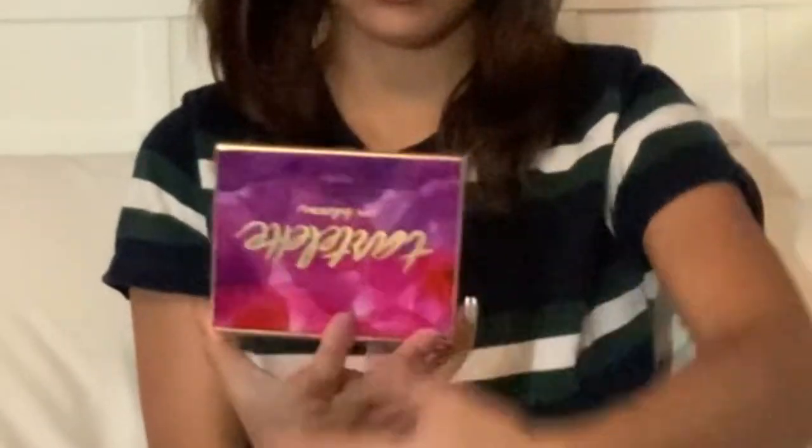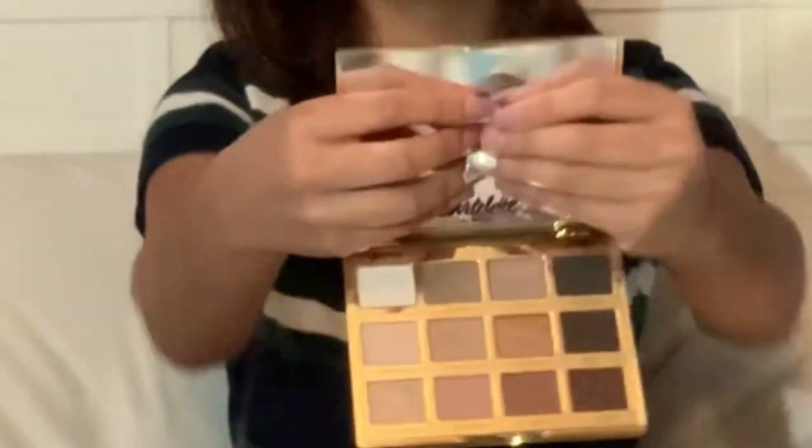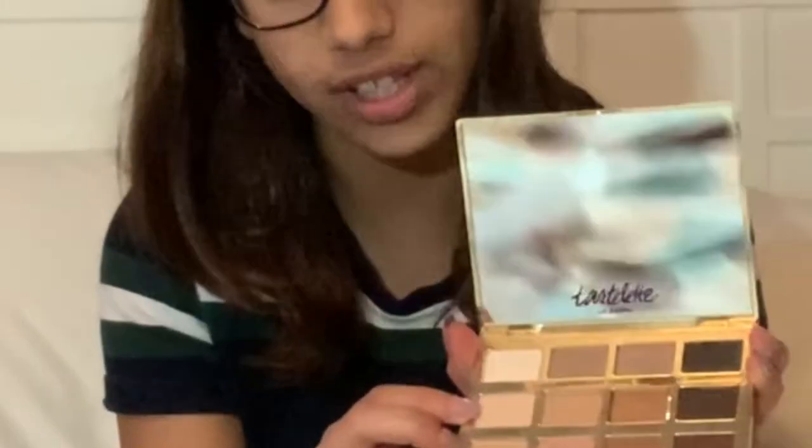I got two palettes. First, I got the Tartelette Bloom palette — when you open it, it's literally so cute with natural shades and it's really, really pretty. I think my favorite shade is Flower Child. It's really cute.